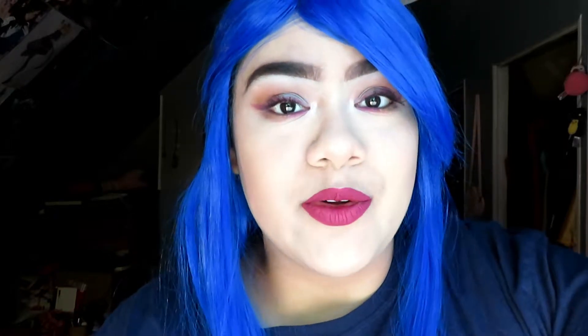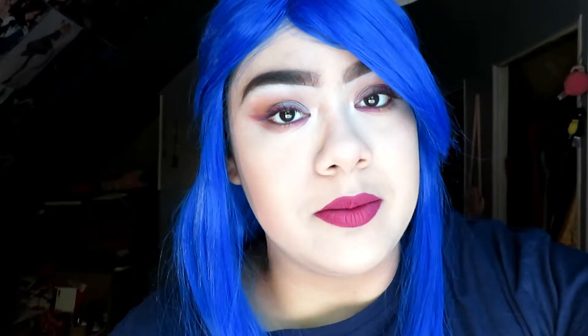Hi friends, it's Steffi and welcome to another video on my channel. Before we get started, please make sure to subscribe to my channel and follow me on Facebook, Twitter, and Instagram at Steffi Blue Bear.